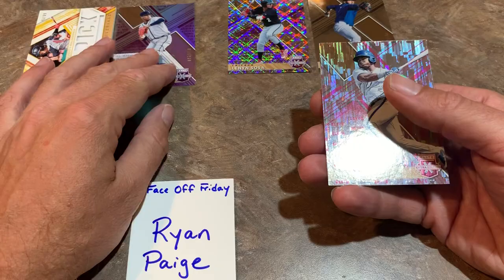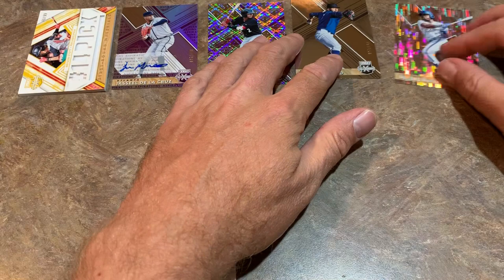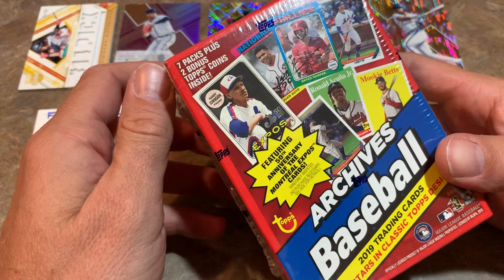So Elite Extra Edition is doing a nice job so far. This may not be the last-place contestant after all. Then we have Miguel Geraldo as our last card. I'm not too familiar with him or the other prospects, so I'll put them in any old order. Those are my top five — I really like the Bryson Stott as the number one card. Next up, we're going to open this blaster box and see how it stacks up to Elite Extra Edition.